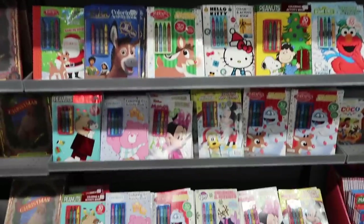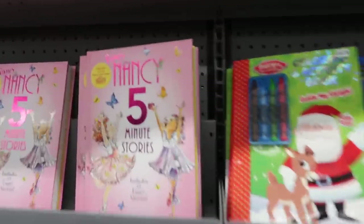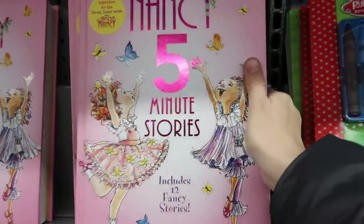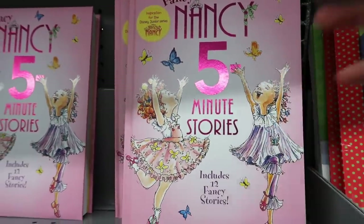They have a lot of coloring books in the book aisle. And I just saw this — it's the Fancy Nancy book and Kylia would love this. She loves Fancy Nancy.